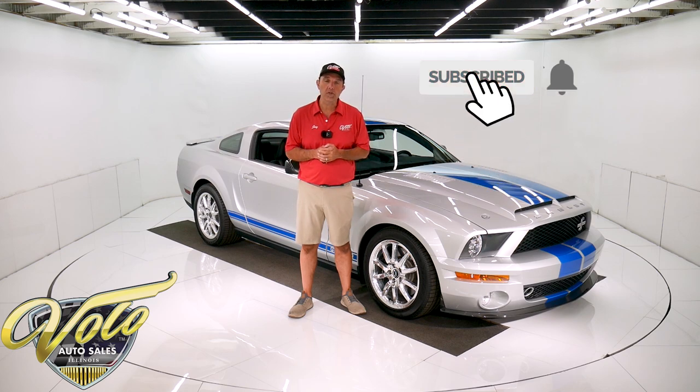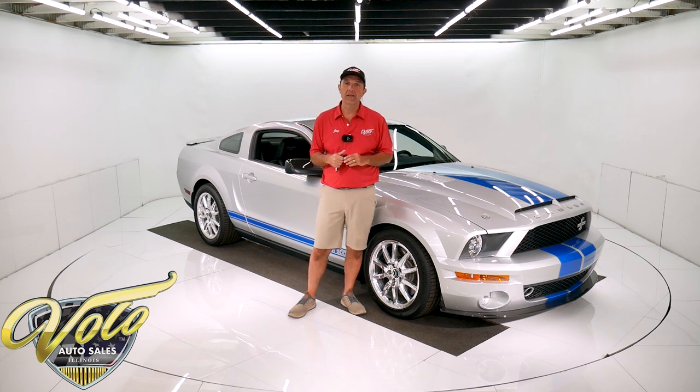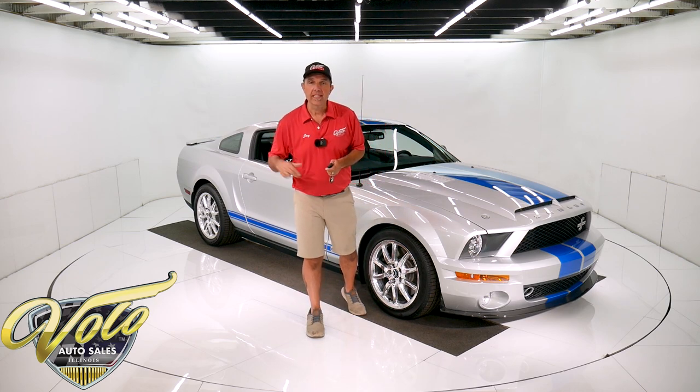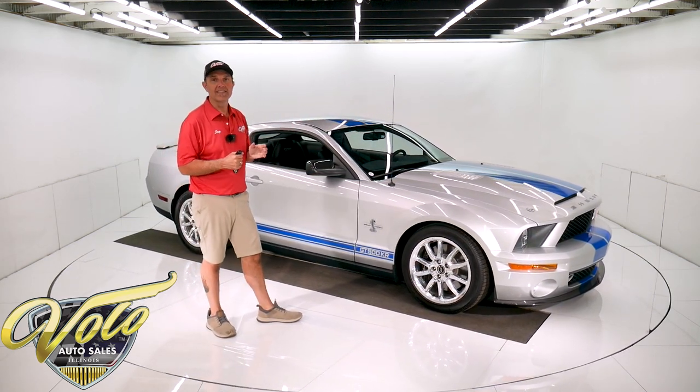If you subscribe to our YouTube channel, you'll see the videos as they come out if you also click on the bell icon. Subscribe to YouTube and you'll enjoy the videos. But right now, let me take you for a spin in this 540 horsepower, six-speed monster.